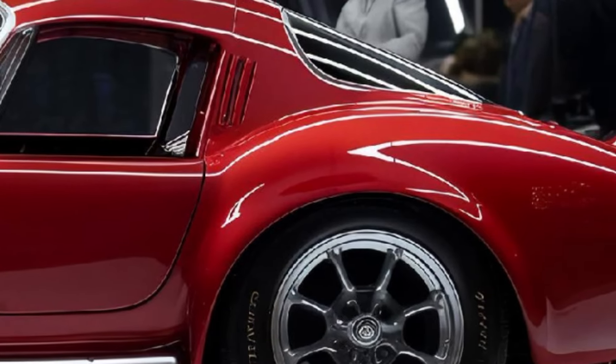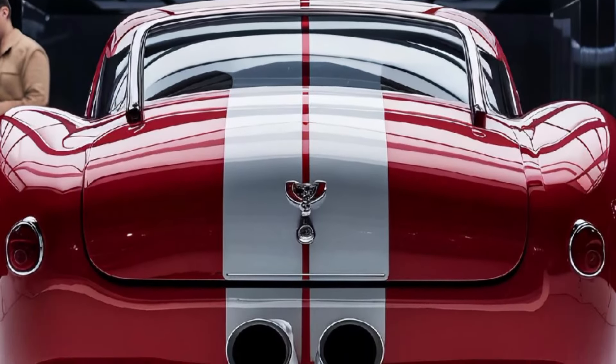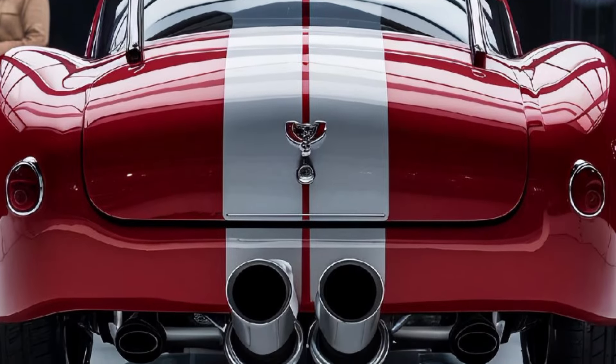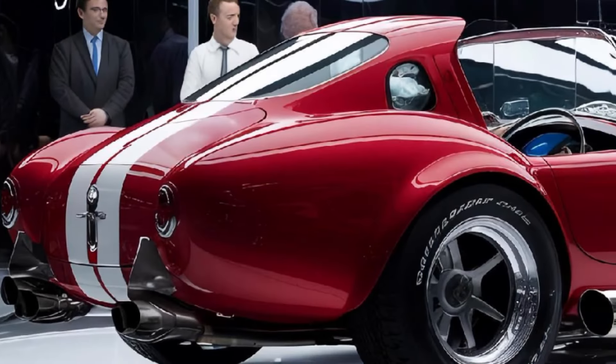The moment you lay eyes on it, you know it's something special. The 2025 Shelby Cobra is a perfect blend of classic design and modern innovation. The signature low, sleek profile immediately takes you back to its 1960s heritage, but with a futuristic twist that makes it unmistakably 2025.